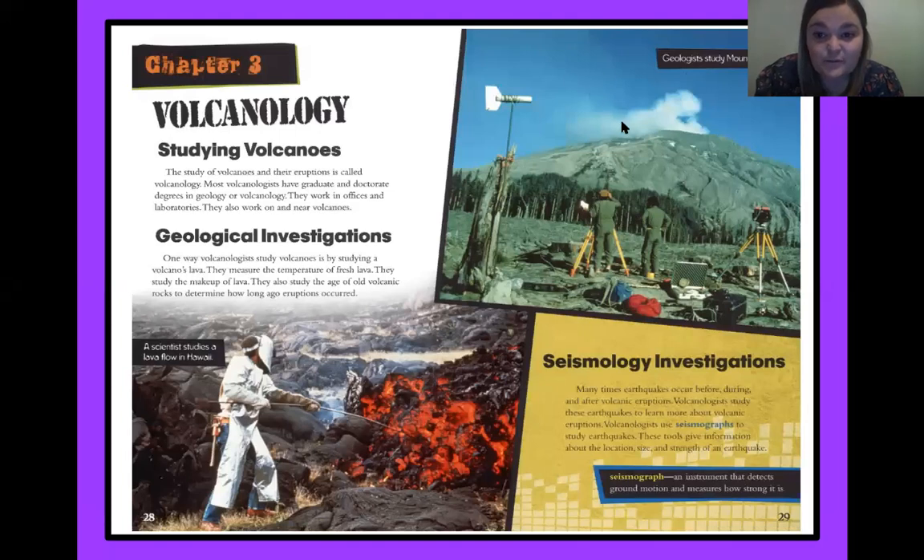Today we are reading about the people that study volcanoes. It's called chapter three — Volcanology: Studying Volcanoes. The study of volcanoes and their eruptions is called volcanology. Most volcanologists have graduate and doctorate degrees in geology or volcanology. They work in offices and laboratories, and they also work on or near volcanoes. One way volcanologists study volcanoes is by studying a volcano's lava. They measure the temperature of fresh lava, study the makeup of lava, and study the age of old volcanic rocks to determine how long ago eruptions occurred.